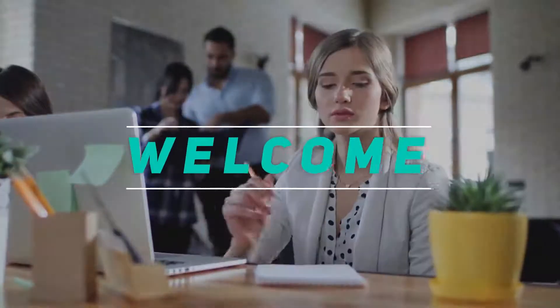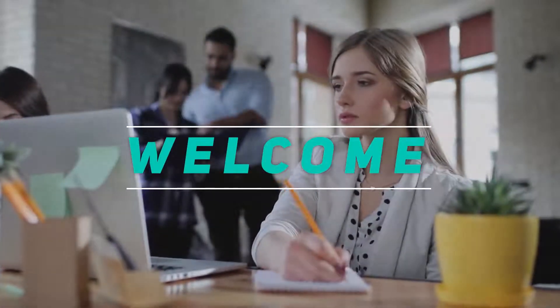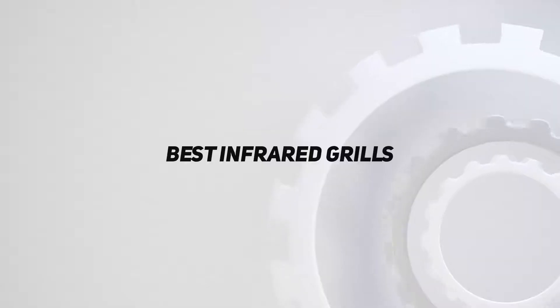Hey, welcome back to my channel. In this video I'm going to talk about the top five best infrared grills.